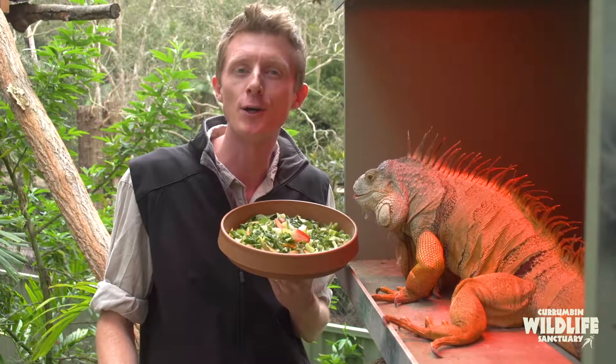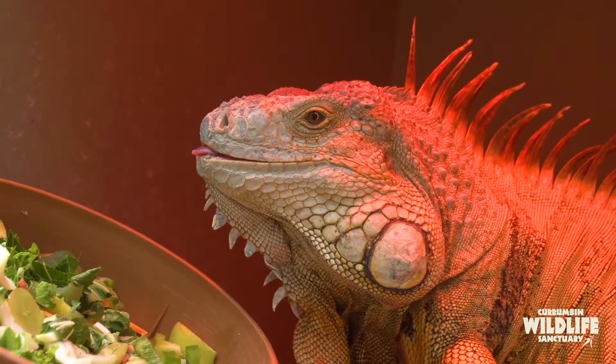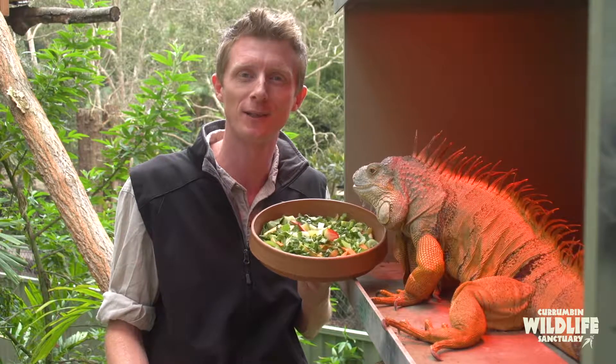Diego lives here up at Lost Valley. When you come down to Kurumba next time, make sure you come check him out — see him get nice and active and have his healthy lunch. Thanks guys, we'll see you next time down at Kurumba Wildlife Sanctuary.